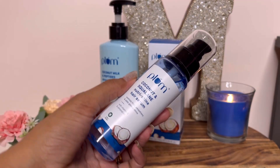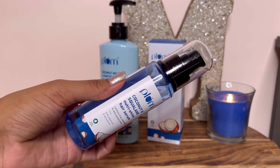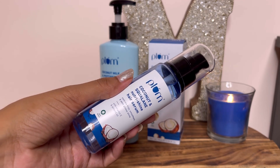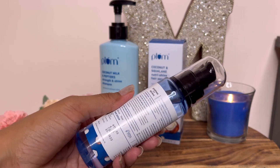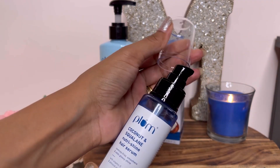Next is the Plum Coconut and Squalane Nutri-Shine Hair Serum. I have used it many times — about 5 to 6 times already, as you can see. I am going to give you an honest review. First of all, it is very travel friendly.